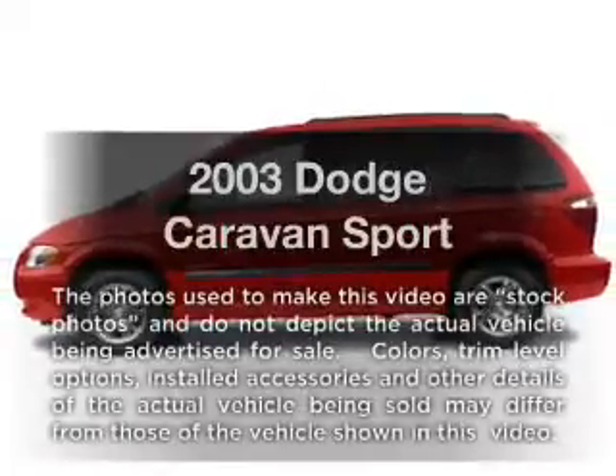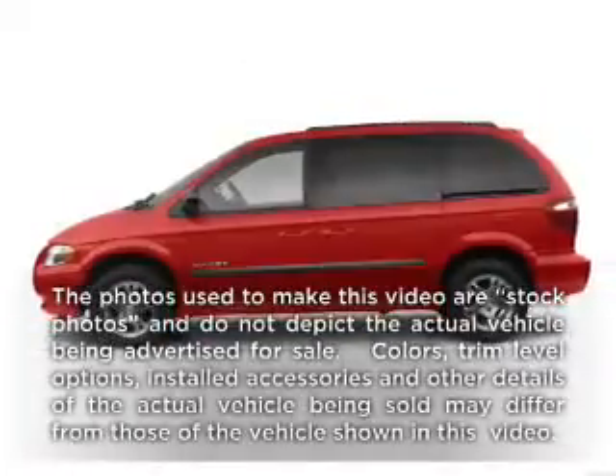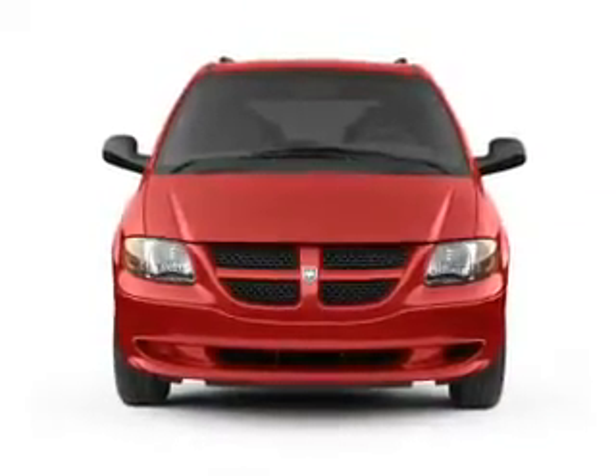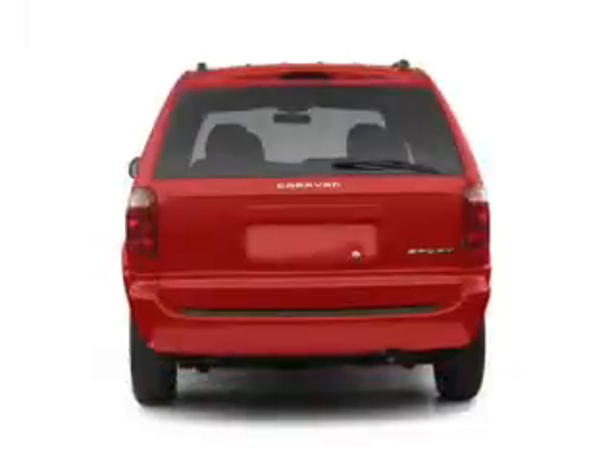Get noticed in this 2003 Dodge Caravan. This is the set of wheels you've been looking for, with a solid six cylinder engine connected to a smooth shifting automatic transmission.